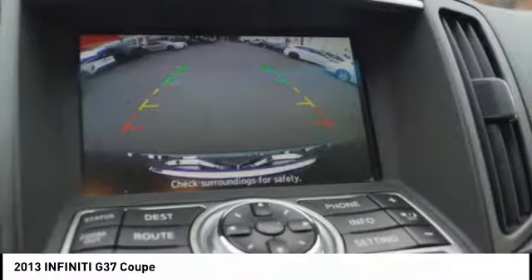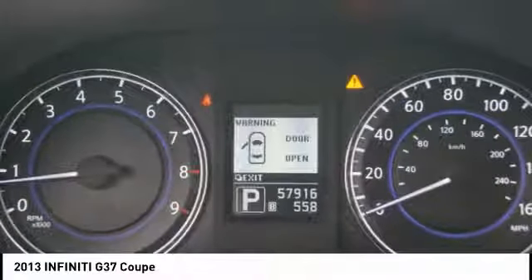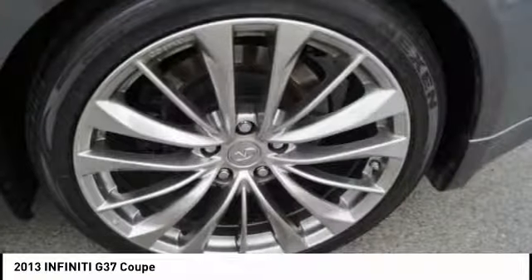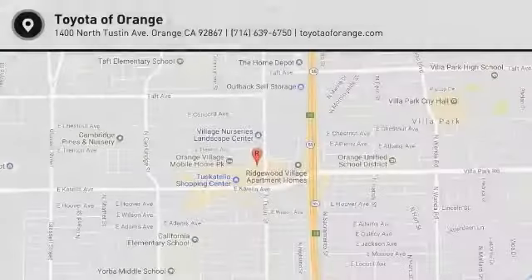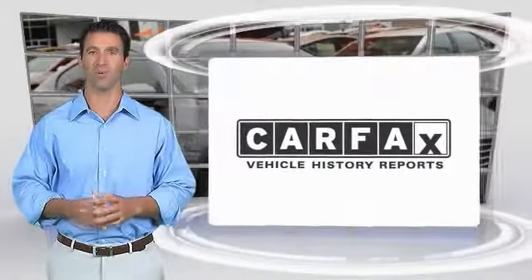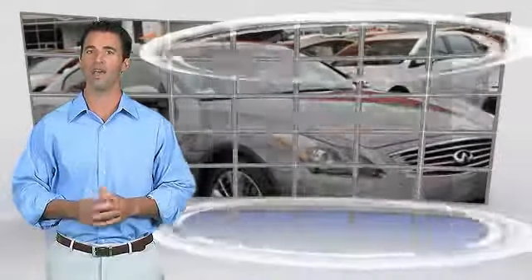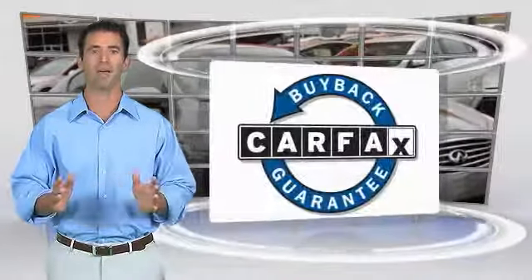Take this vehicle for a spin and see why so many shoppers are now proud owners. Here's another high-quality vehicle with the Carfax Vehicle History Report. Be sure to find a complimentary copy of this report online, or contact the dealership. This vehicle qualifies for the Carfax Buyback Guarantee.